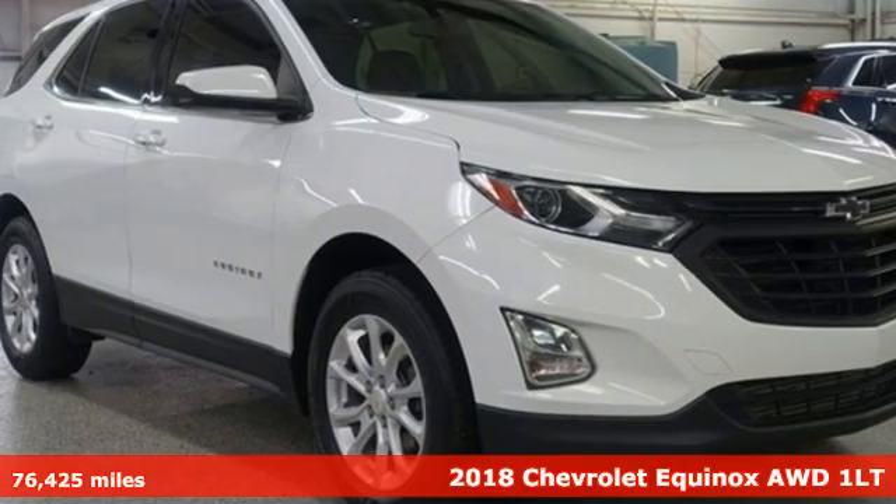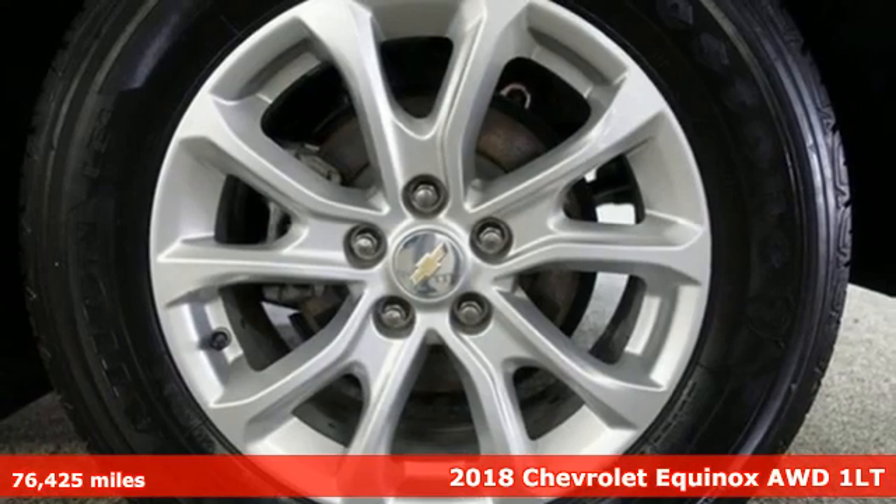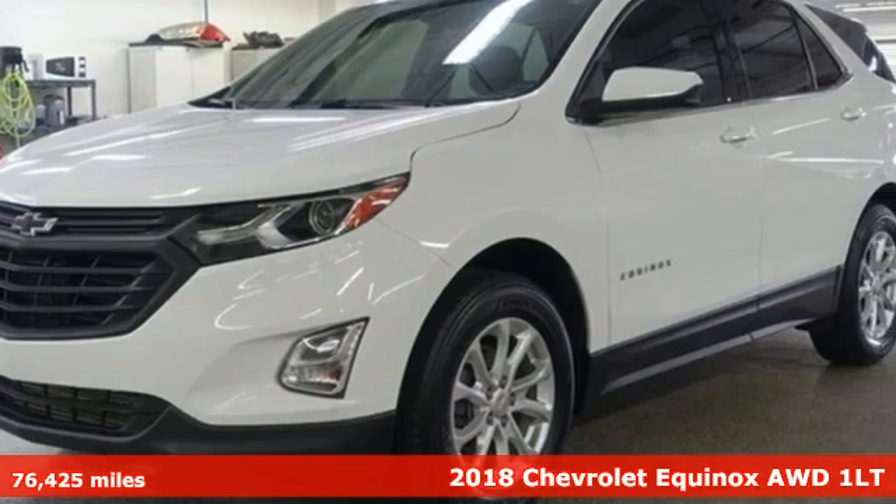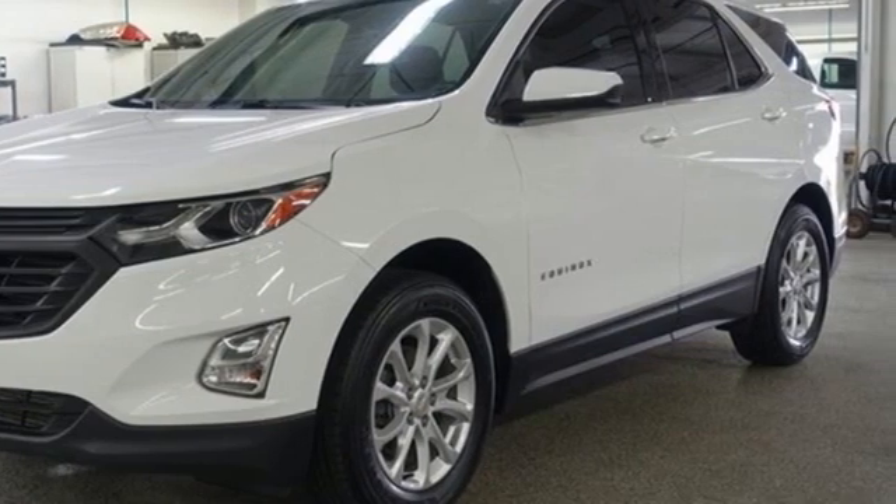Here's a 2018 Chevrolet Equinox, designed to handle life's journeys and all the equipment it requires. A great vehicle is comprised of great features, like these.